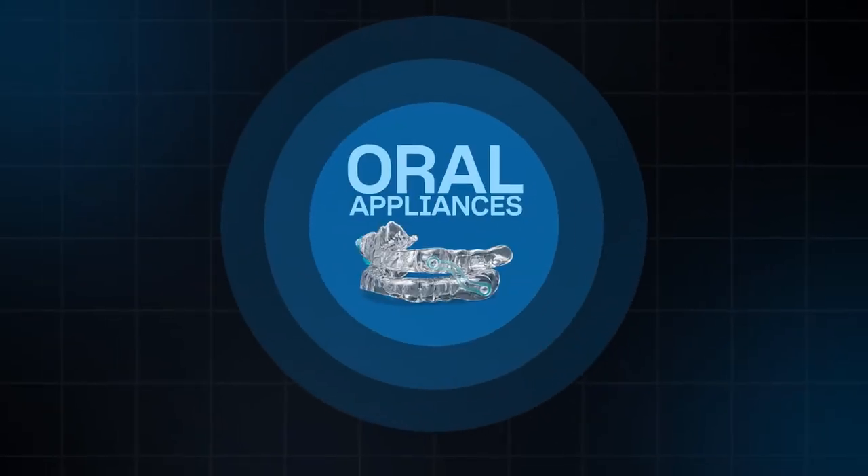What are oral appliances or mandibular advancement devices? They are custom-made mouthpieces that cover the top and bottom teeth, connected and engaged with one another, that help position the jaw further forward. They are adjustable — we can move them forward or back depending on the results and whatever's comfortable for the patient. There are many different types of designs, but they all move the jaw forward and are adjustable.